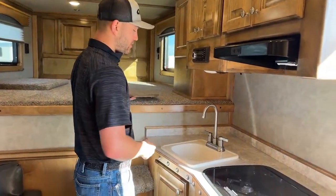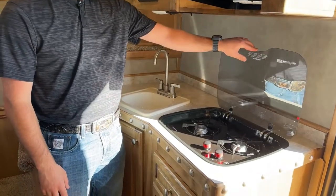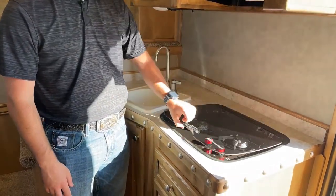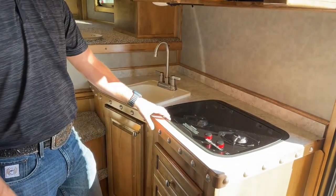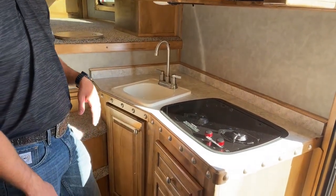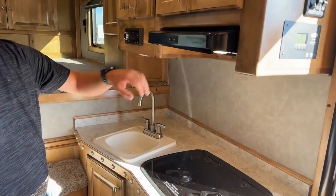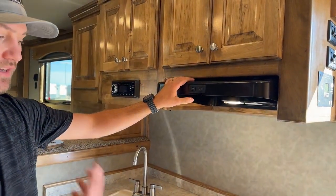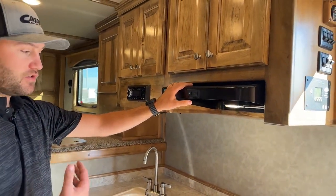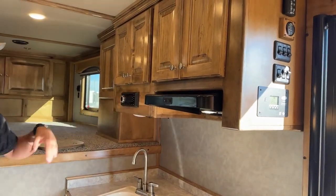Over here in our kitchen area, we have our sink and our two-burner cooktop with a glass cover. I really like these glass covers — they look really nice, and when you're not using your cooktop you get all that counter space as well; you can use the top of the glass as a countertop extension. Above that we have our lighted hood fan, which is vented out of the trailer, so anytime you're cooking it'll catch all those fumes and smoke and vent them right out.